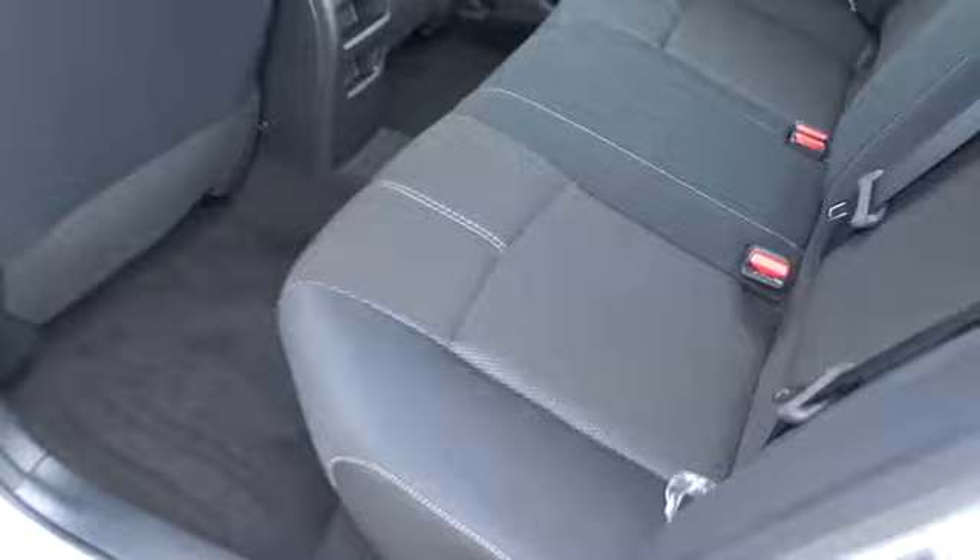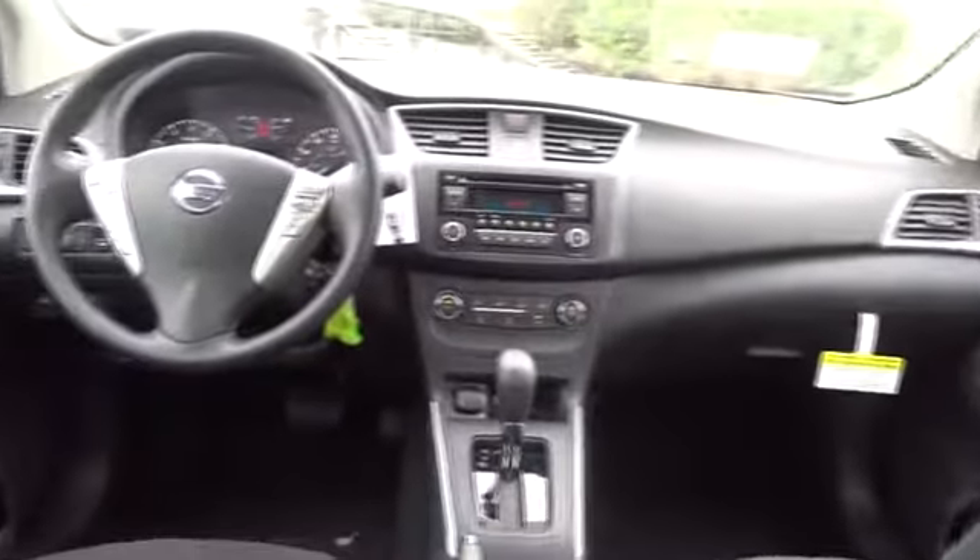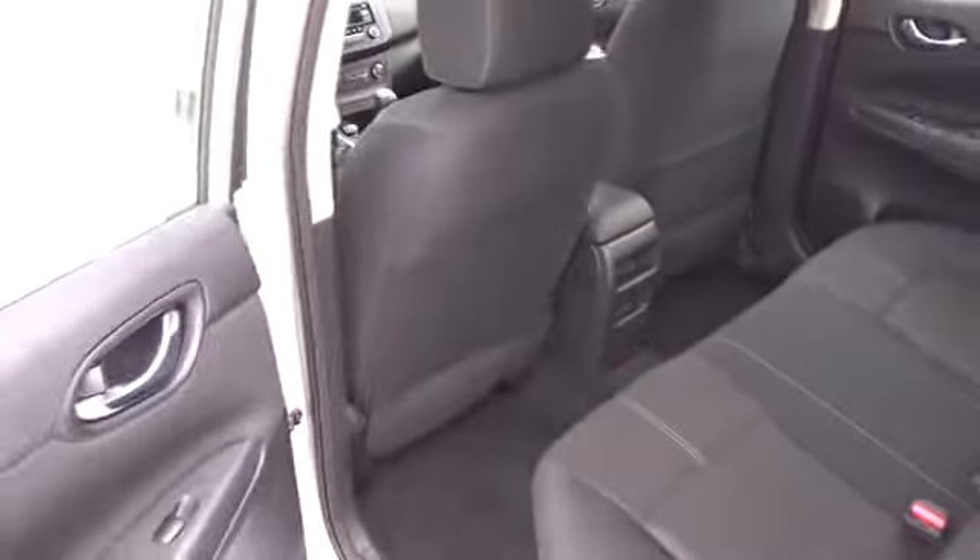Rear defrost, AM FM stereo radio, FWD, MP3 player, bucket seats, CD player, trip computer, power windows, passenger airbag, child safety locks.